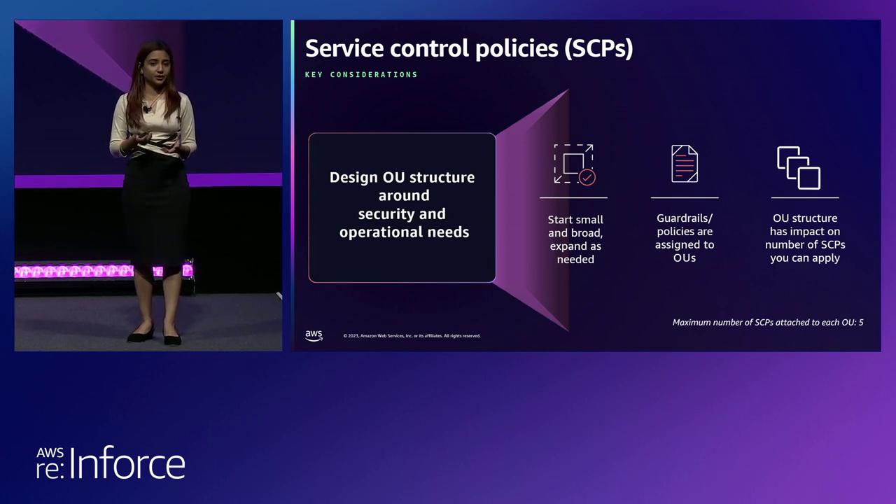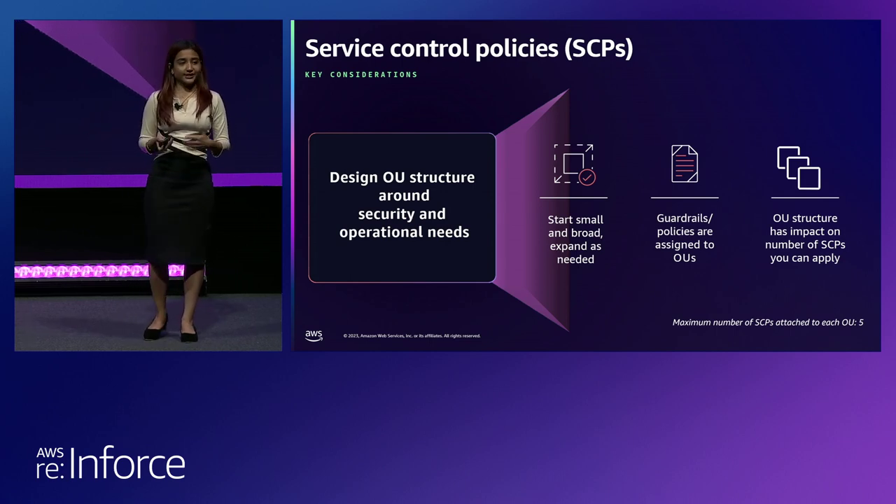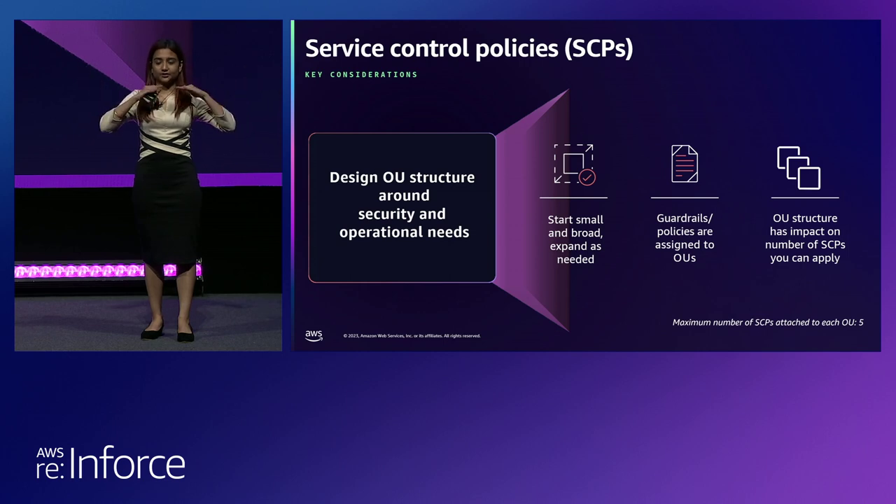If you have multiple accounts that perform similar or related functions, you can benefit by grouping them into a top-level OU so that your security team can understand your AWS account structure better and apply security controls at that top OU level rather than at individual account level. As the number of accounts grows, maintaining all those policies will become difficult. So start small and broad — start with one top layer of OU and then expand as needed. You can have five-level deep OU structures, and the maximum SCPs you can attach to one OU is five, so it's important how you design your OU structure.